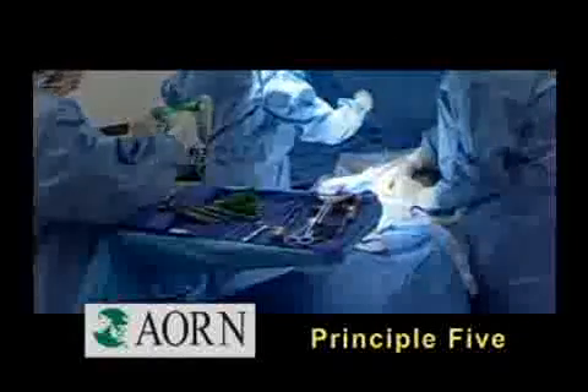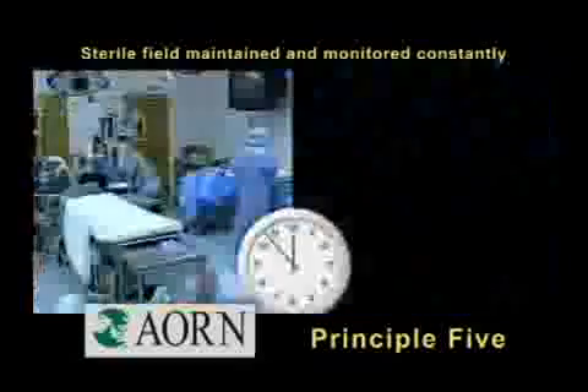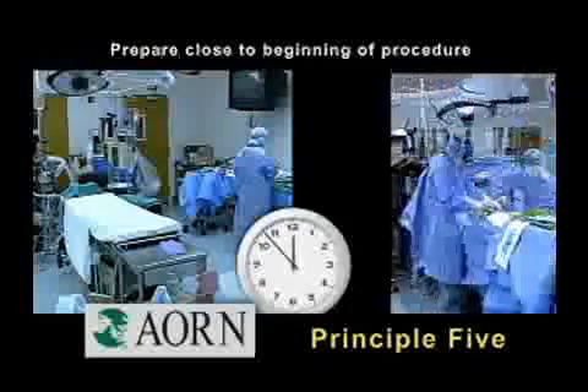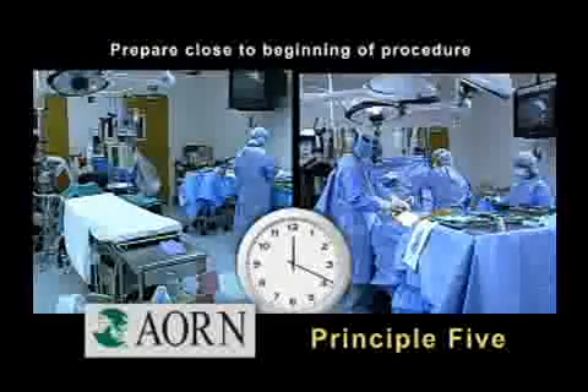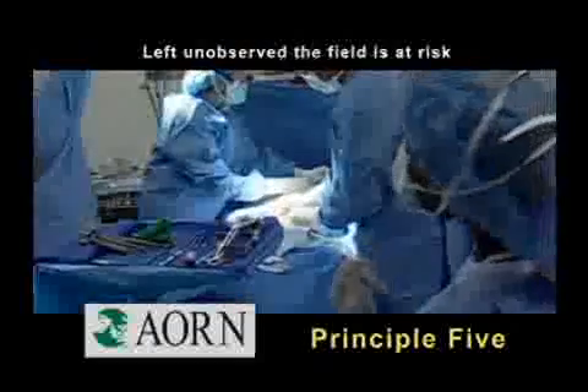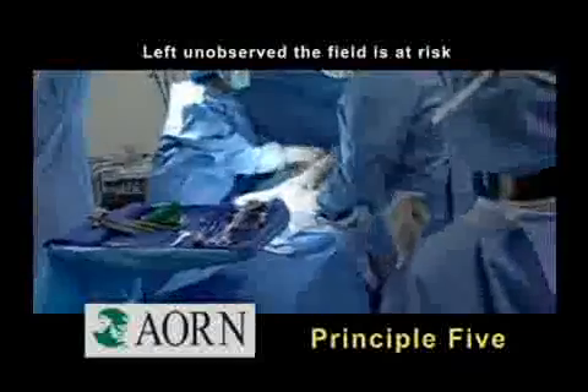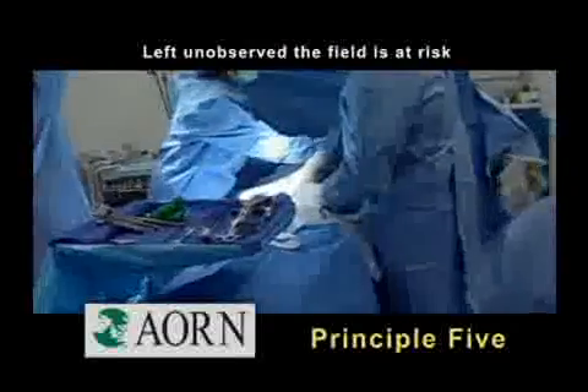Principle five states that a sterile field should be maintained and monitored constantly. This includes preparing it as close to the beginning of the procedure as possible. Left unobserved, the field is at risk from airborne contaminants, insects, liquids, and inadvertent contamination by other personnel.